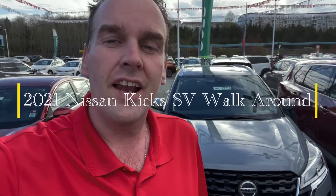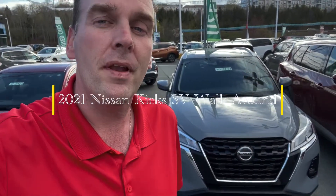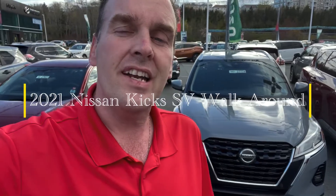Hi, so you're in the market for an entry-level size crossover, but you want a couple extra features with it. I've got a Nissan Kicks, and this is our mid-level trim, the SV here behind me. I want to show you why this is such an amazing choice. We're going to go over the features on this, and then we're going to do what we can to book you in for a test drive.